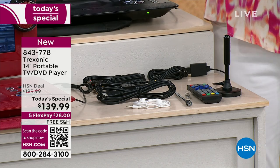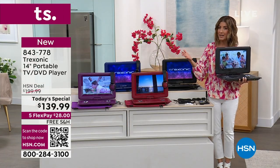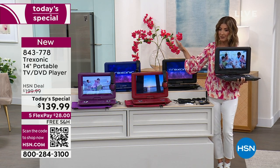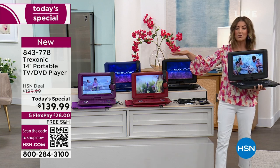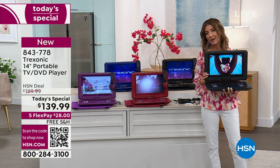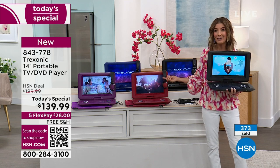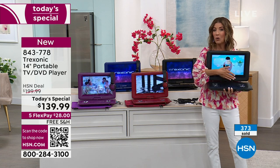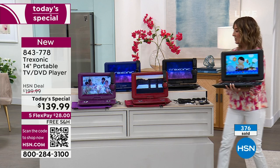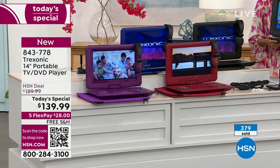You get all of this for $139.99 — that's $28 a month and $60 off the regular price. On our website right now, we have a Treksonic 14-inch television for $199 that does not have a DVD player and is $60 more. You could spend more on the 12-inch size, and it won't have the DVD player, these incredible colors, or the 14-inch screen size. There's never been a better time.